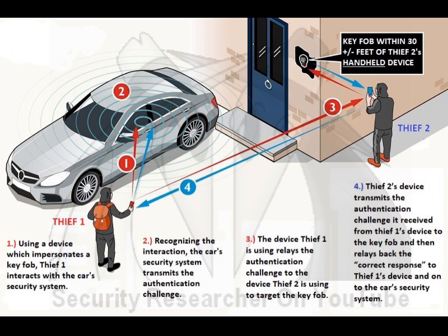His device hears that authentication challenge and relays it to his partner's device while he's standing over by the house. What he's doing is trying to communicate with the key fob that's within 30 feet of his device. On a handheld device in this configuration, the range is approximately 30 feet. So the authentication challenge comes from the car's security system to the first thief's device, which relays it to his partner's device, which then sends that challenge onto the keys. The keys transmit back the correct response from thief two's device back to thief one's device, and then onto the car's security system.